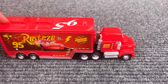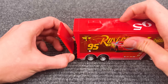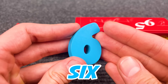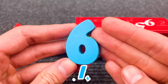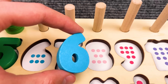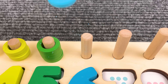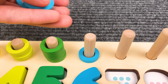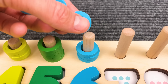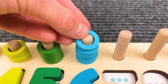Look at this truck — his name is Mac and his friend is Lady McQueen. Here we have a number six, awesome! Yeah, that is the number six. One, two, three, four, five, six — six!